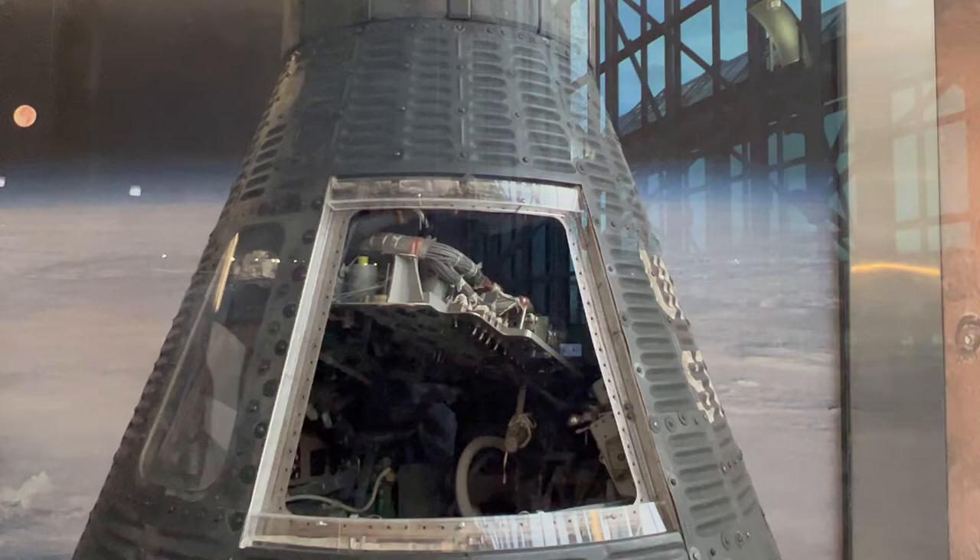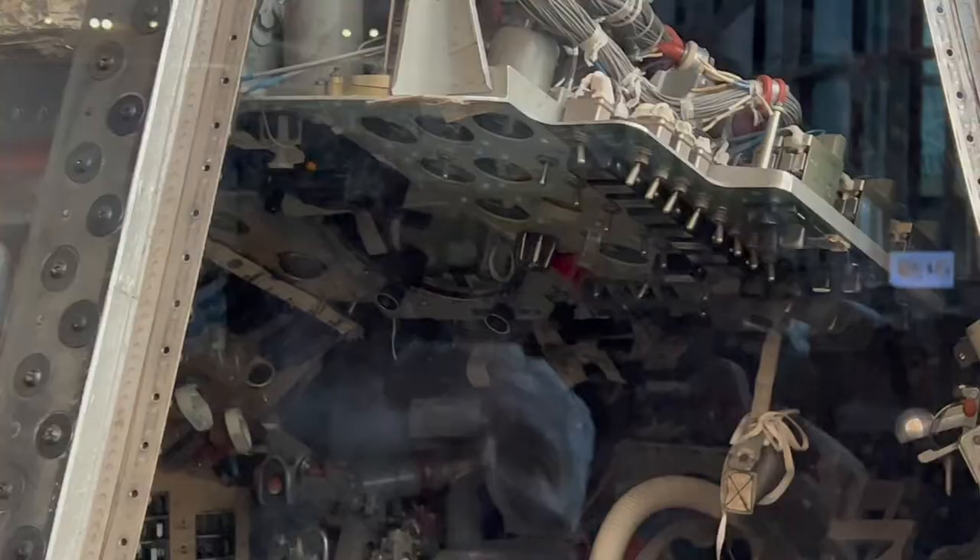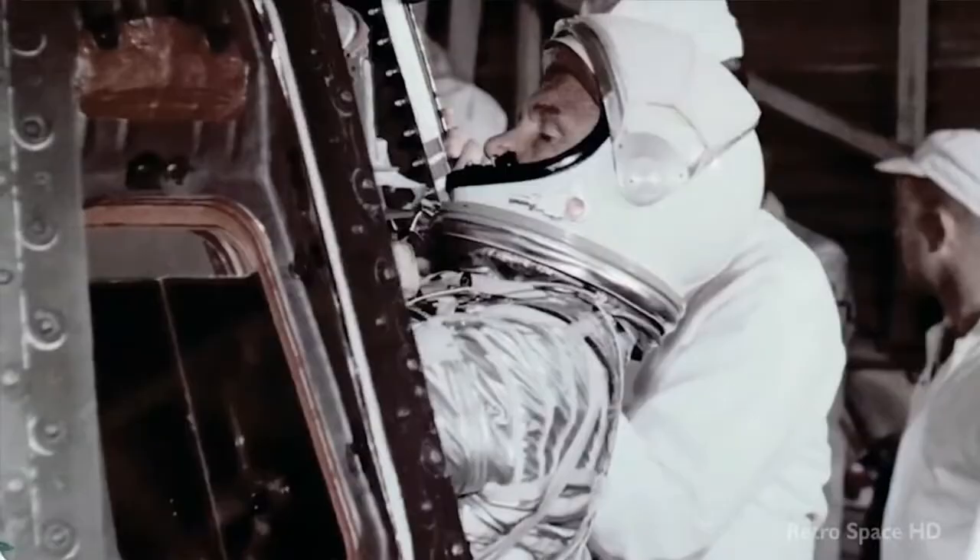And in there you can see the instrument panel, and right below that is where the seat would be — it was molded to fit John Glenn's body.